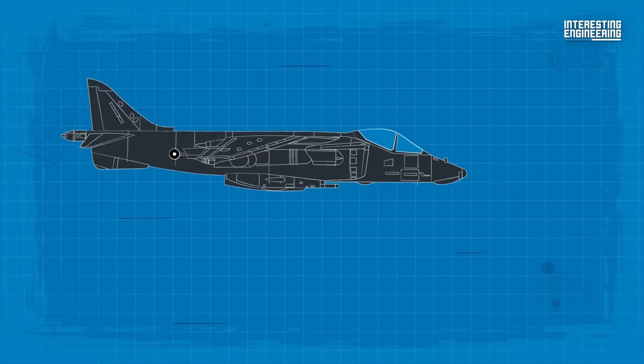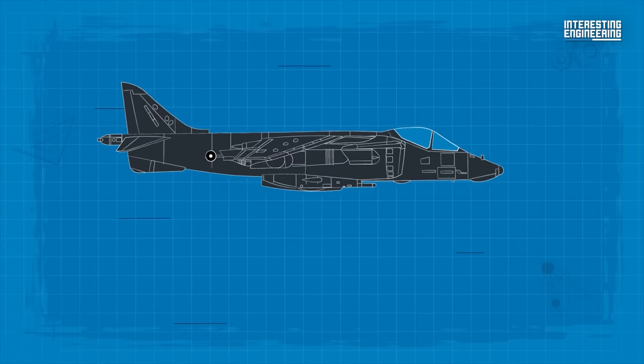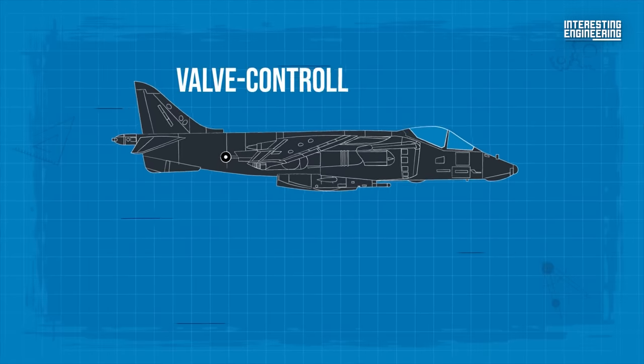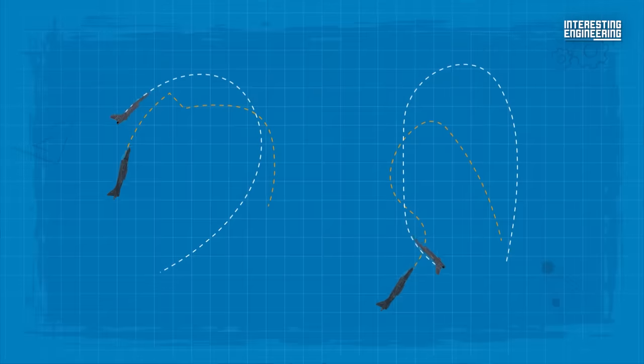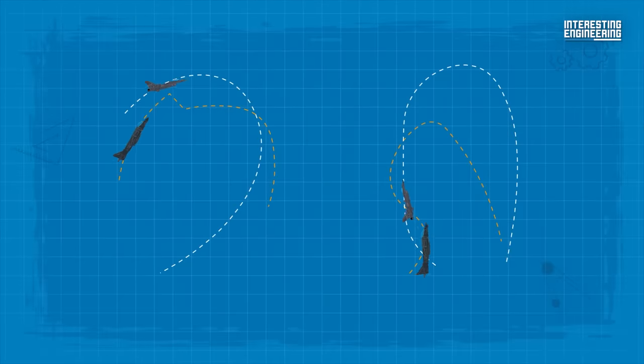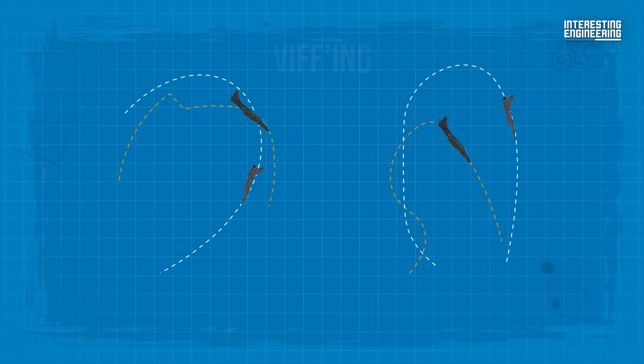To provide control at low air speeds, the Harrier II also has smaller valve-controlled nozzles in the nose, tail, and wingtips. With the help of its unique nozzles, the Harrier II can perform a special air manoeuvre called viffing — that is, making radically tight, controlled turns.